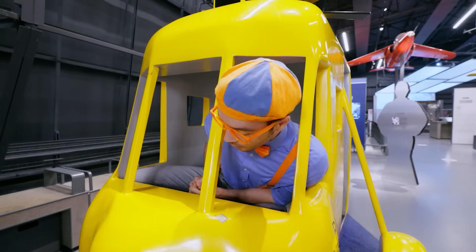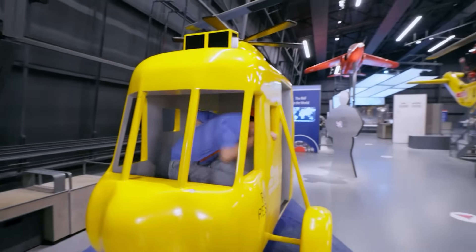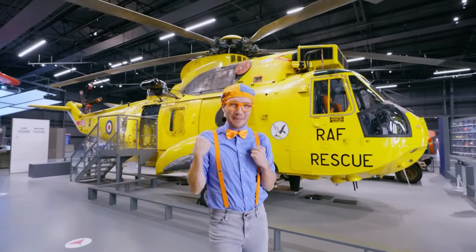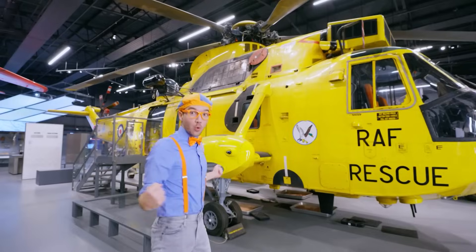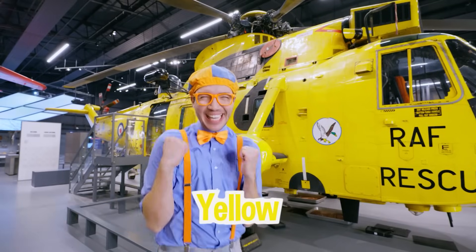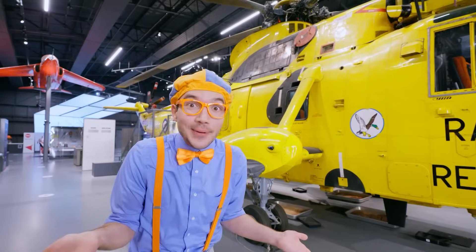This is really cool! It's so bright and yellow — it's a real life rescue helicopter! It's the color yellow, and it's really important that it's a bright color like yellow so if you need rescuing, you can see it!